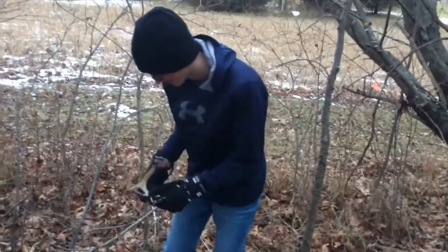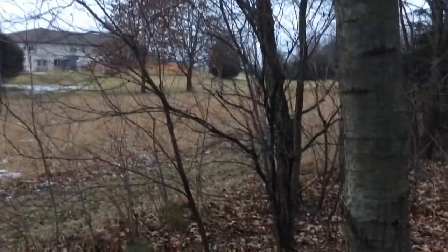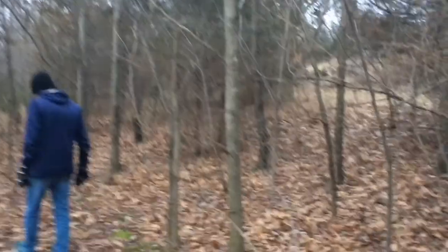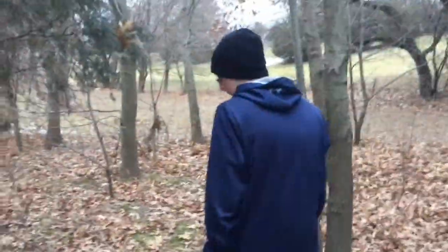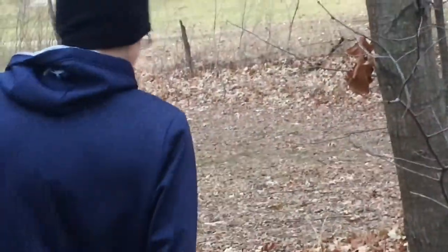Found one right there. You see that arc in the main beam? I saw that from a good distance. As you can see, we've got a nice little soybean food plot right here. We're actually hoping to find a shed out there or in here this year. Let's see how good we do.